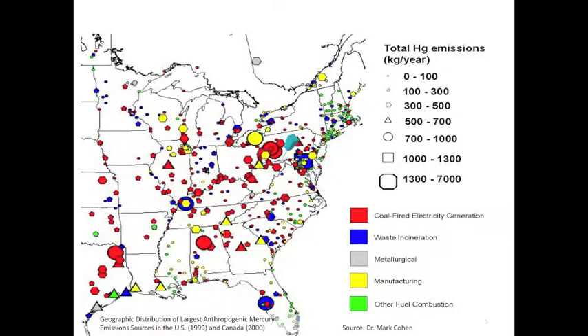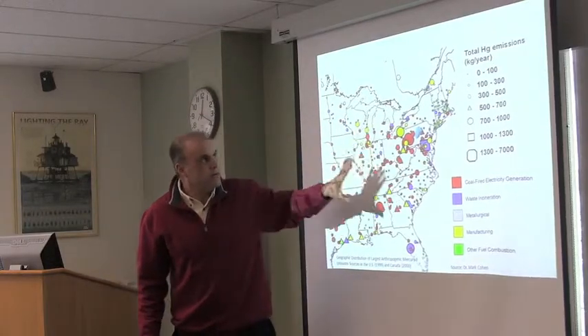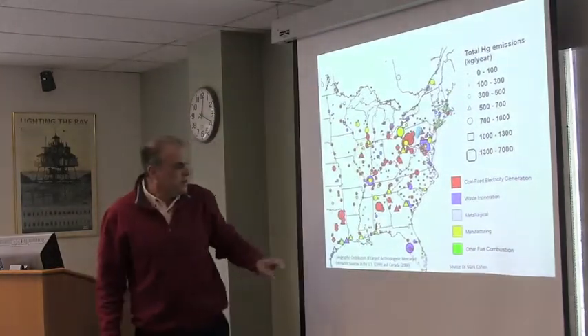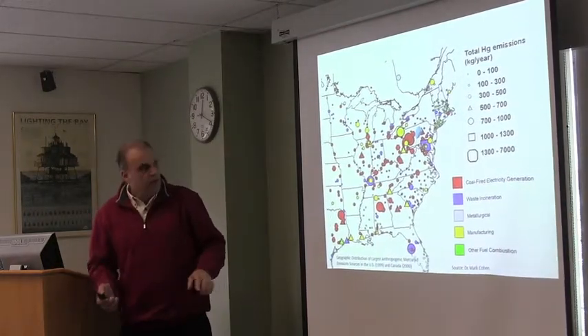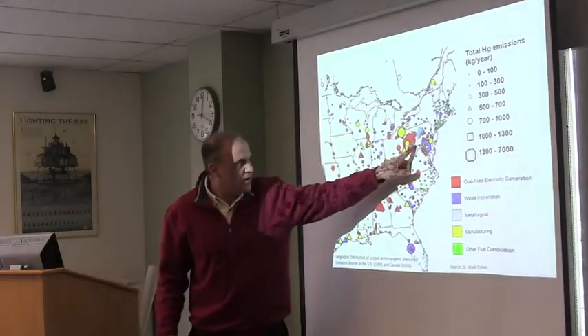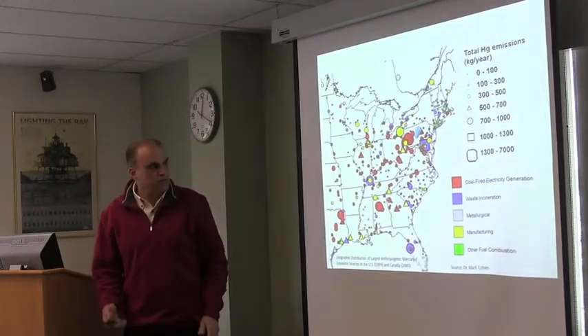If you look at the red circles on the map, the larger the circle, the greater the source. The red circles indicate coal-fired power plants that release mercury into the atmosphere, with each circle representing mercury sources in kilograms per year. These data are from around the year 2000, and you can see we're surrounded by a whole variety of really strong, important mercury sources.